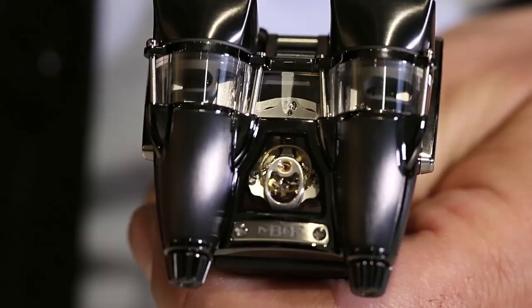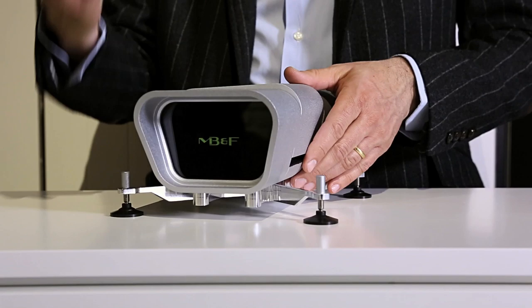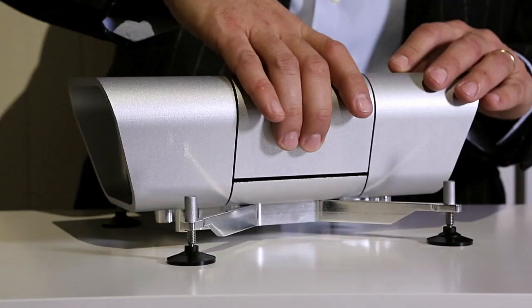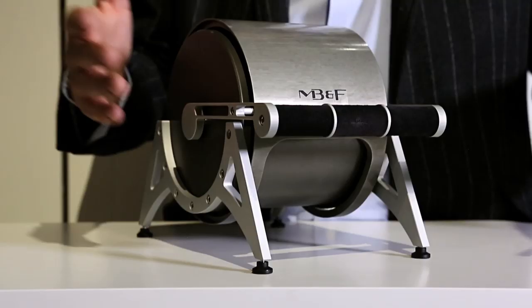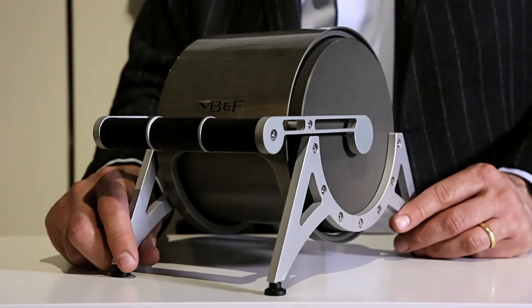Every machine has a different watch box. When you order an HM5, this is the way it would actually be delivered — in its own little garage, since it is a little sports car for the wrist. The idea behind HM4 was an airplane, therefore the watch box is like the throttle.